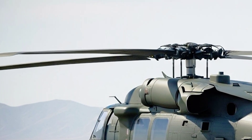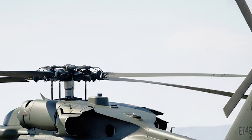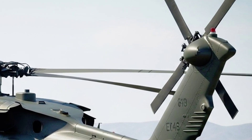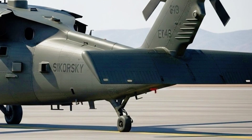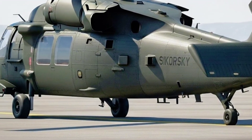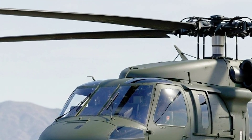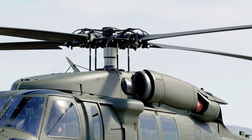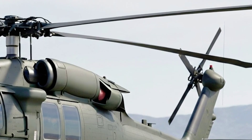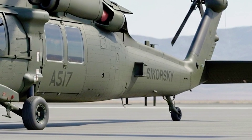Fuel efficiency has also taken a major leap forward. Thanks to a combination of lighter airframe materials, advanced rotor aerodynamics, and optimized engine management, the 2026 UH-60 boasts up to 20% longer range than its predecessor. That means extended operational reach, crucial for both military and civilian missions — rapid disaster relief flights into remote regions, cross-country VIP transport without mid-route refueling, or long endurance patrols over maritime zones.